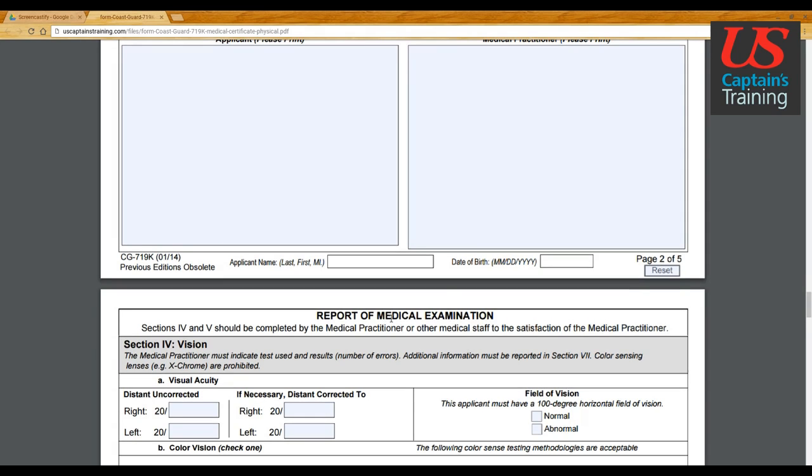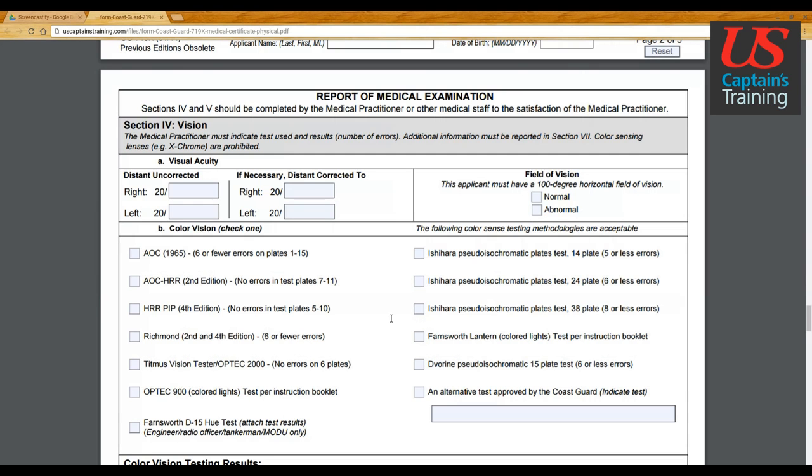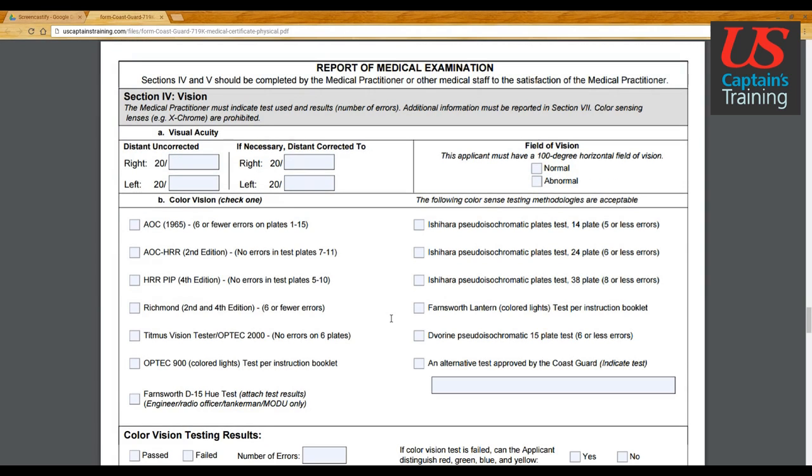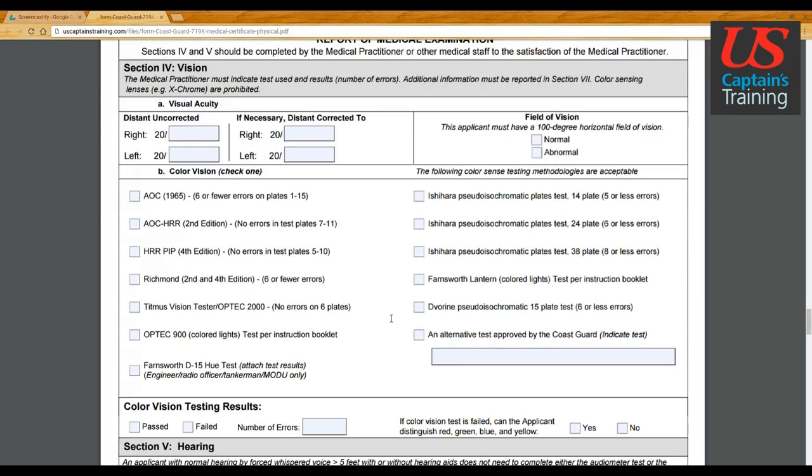Now let's take a look at the vision section. I do have one thing to say about vision: I have students that call and say they're colorblind and couldn't pass some of the colorblind tests, but they could tell the difference between green and red. When I called the Coast Guard about that, they gave a very roundabout, non-exact answer.